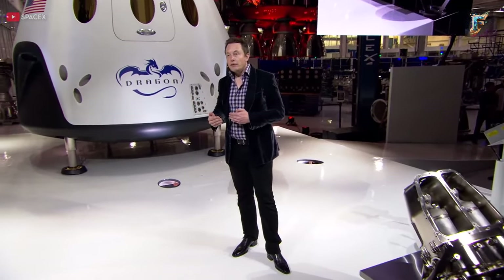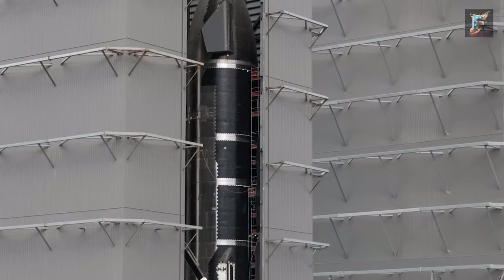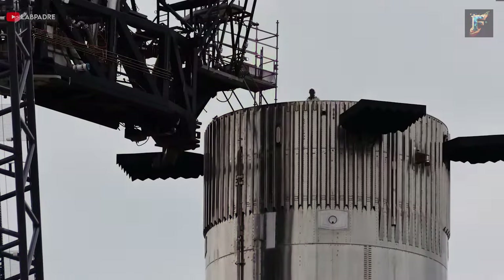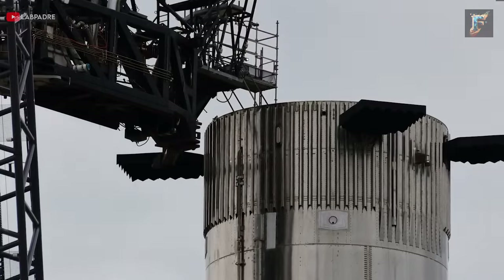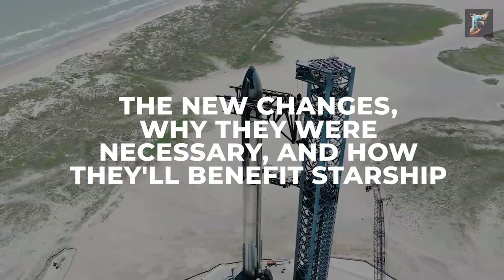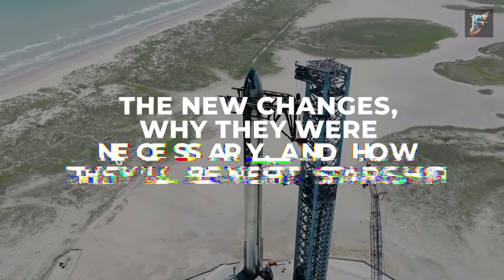SpaceX has once again revolutionized the rocket industry by employing a new technique that will make the Starship one of the most advanced spacecraft ever constructed. The company has made several changes to its manufacturing process that no other company had ever thought of. Let's talk about these new changes, why they were necessary, and how they will benefit Starship.